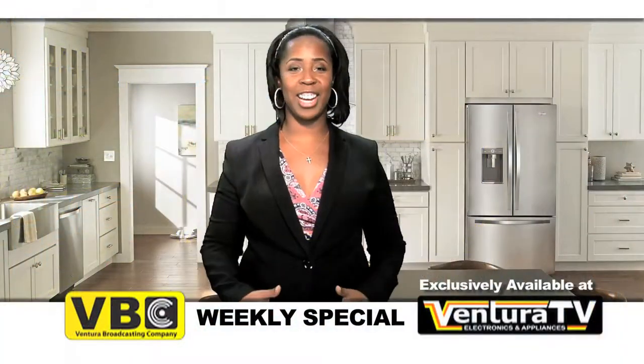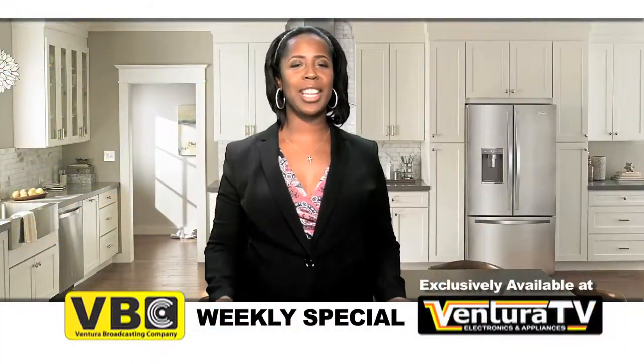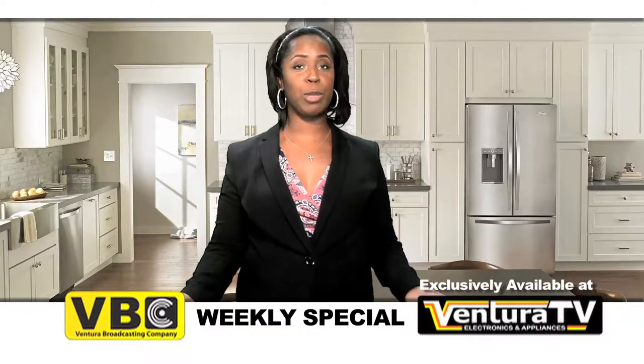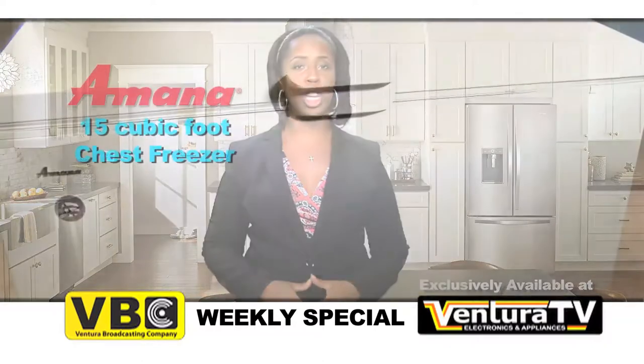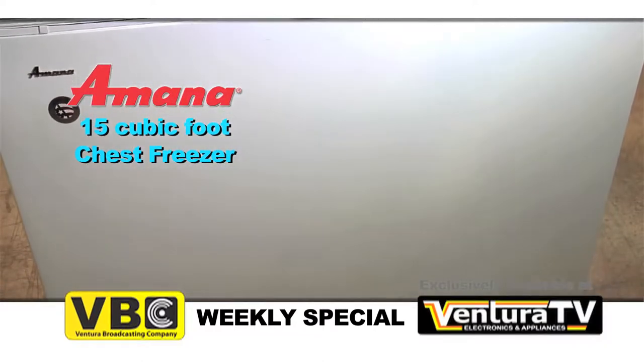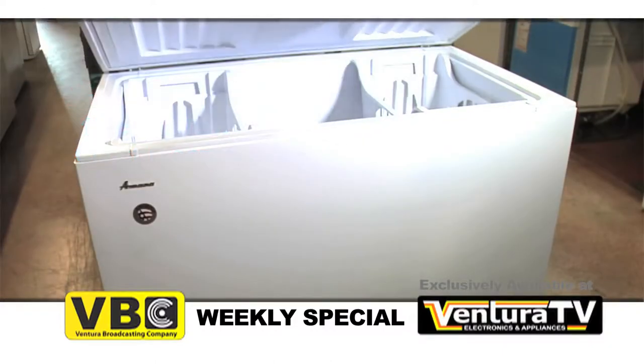Hello everyone, Carrie here with this week's weekly special for Ventura Broadcasting Company viewers. This week's special is this 15 cubic foot capacity chest freezer by Amana. Why struggle trying to fit all of your frozen food items in your current freezer?